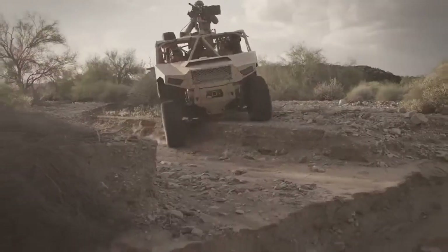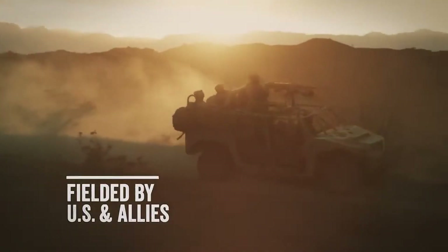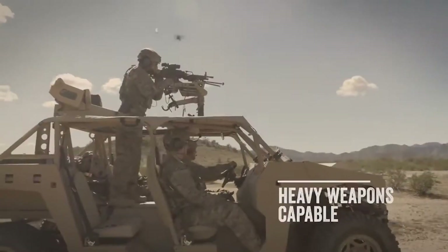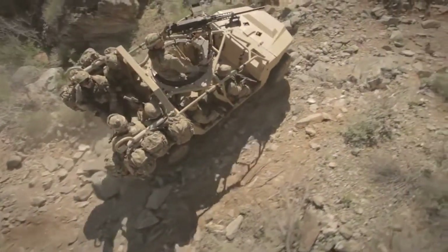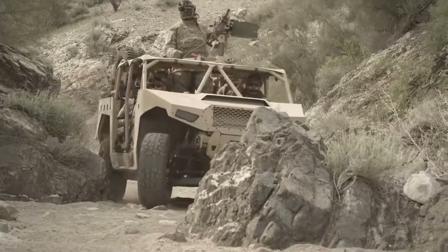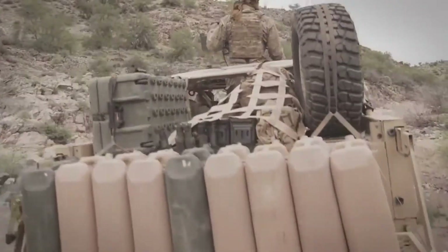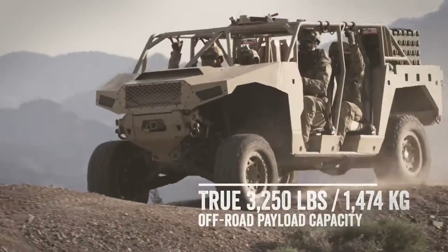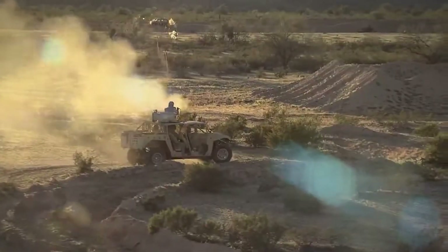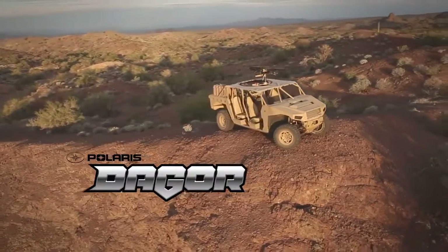The Dagora 1 model maintains the impressive off-road capabilities of the smaller buggies in sandy, rocky, and rough terrains. Its suspension is so effective that it can handle big jumps like in action movies. The Dagora 1's controls are user-friendly, which is advantageous when there are no roads, only natural obstacles. The A1 can carry up to 9 passengers, has a payload capacity of 1,814 kg, a gross vehicle weight rating of 3,856 kg, and offers a range of 805 km.